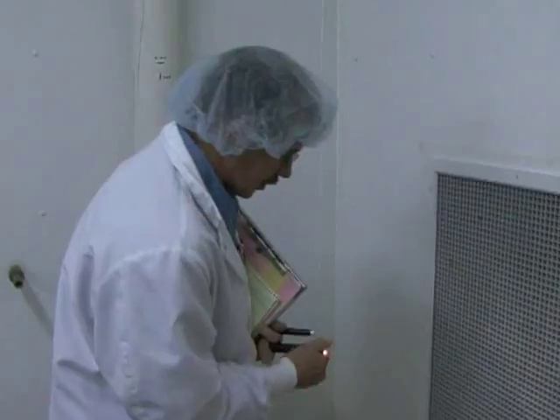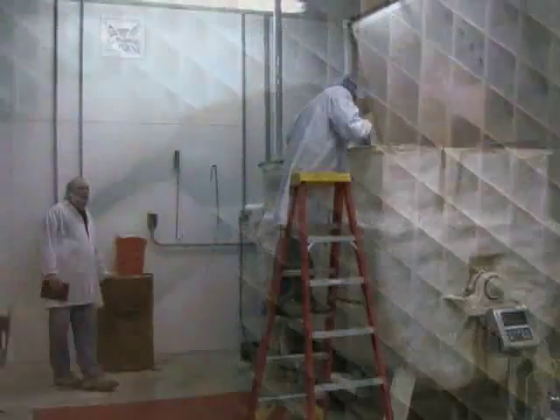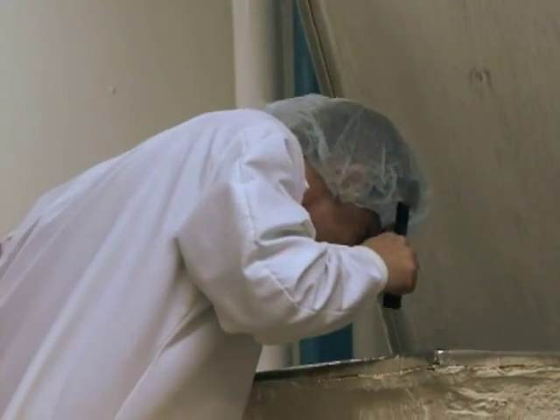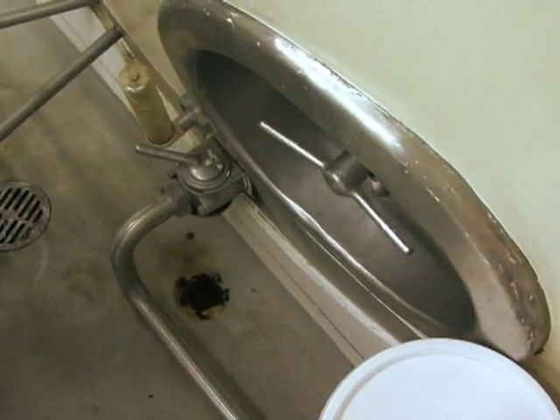My name is Andy Seibert and I'm a food inspector with the Minnesota Department of Agriculture. What I'm here for today is a routine inspection of a manufacturing facility. They manufacture ingredients for use in the food industry. Food inspectors conduct an average of 7,500 inspections each year. From floor to ceiling, inspectors examine every part of the facility and manufacturing process to make sure the end result is a safe product.